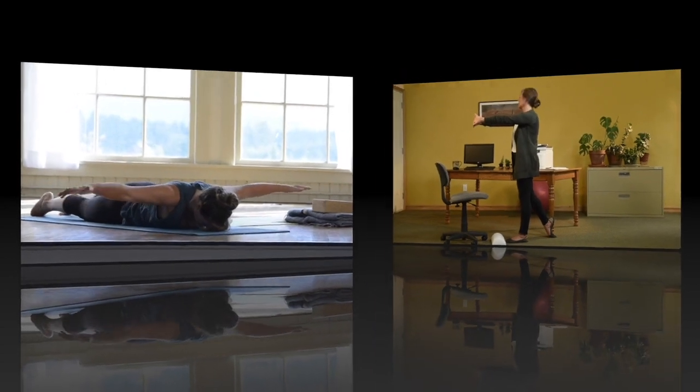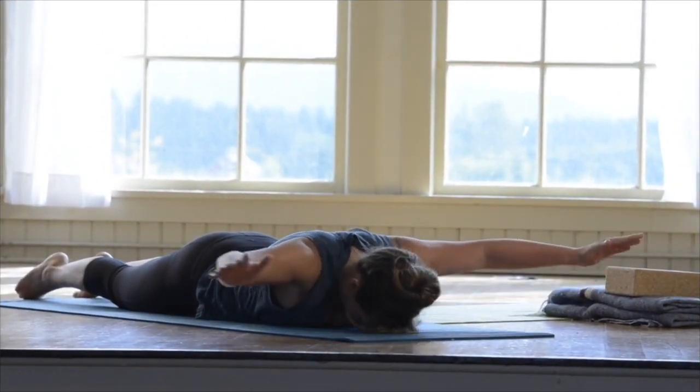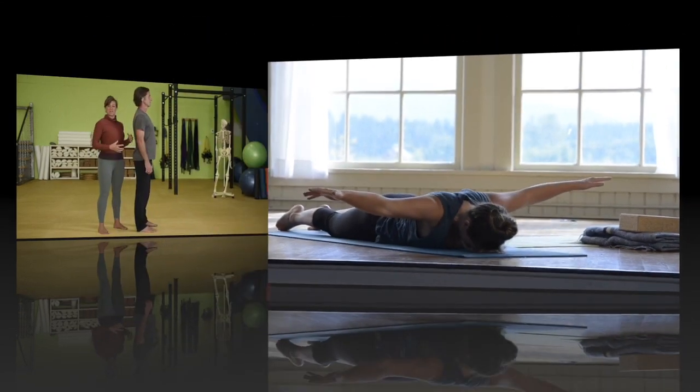Another set of those reverse floor angels. Remember to keep your head and neck relaxed — there's no reason to lift your head up off the floor or push your chin forward. You're really just working the shoulders.